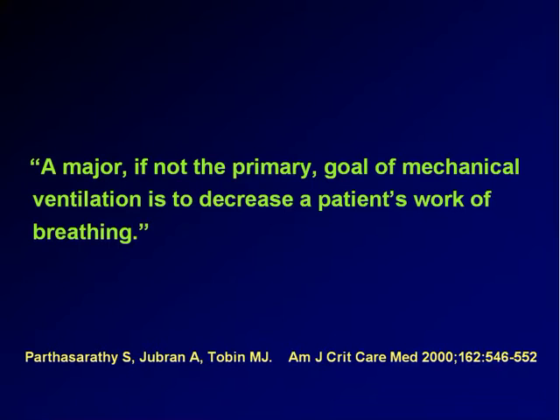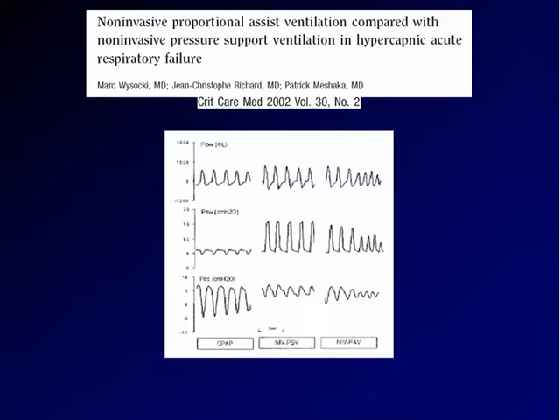A major, if not the primary goal of mechanical ventilation is to decrease a patient's work of breathing. So the first question is: do these two modes equally, or one better than the other, decrease the work of breathing? This work recently published in Critical Care by Mark Visocchi and co-workers compared non-invasive PAV with non-invasive pressure support in COPD patients with an exacerbation and hypercapnic respiratory failure. As you can see from the esophageal pressure tracing, both pressure support and PAV were able to decrease the effort performed by the inspiratory muscles to a similar extent. So both can decrease the work of breathing.